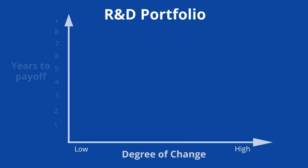Let's start with the dimensions of degree of change and years to pay off. Projects that impose a low degree of change and pay off quickly might seem like safe short-term bets that are good for cash flows. Projects that have a high degree of change and will take a long time to pay off look riskier, but might be important for the firm's long-term growth.